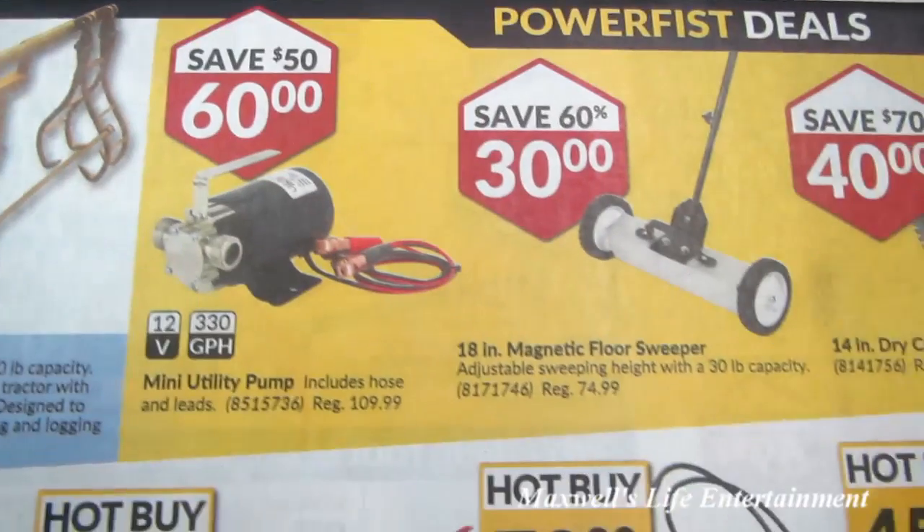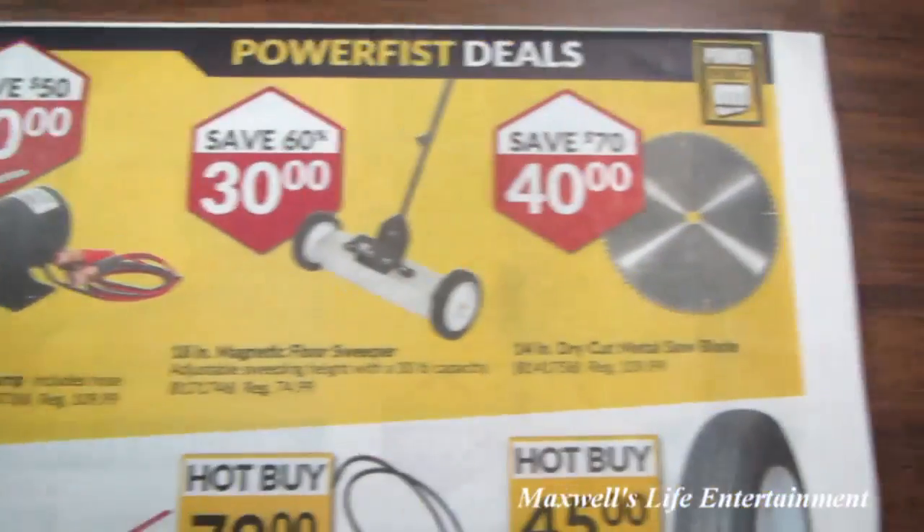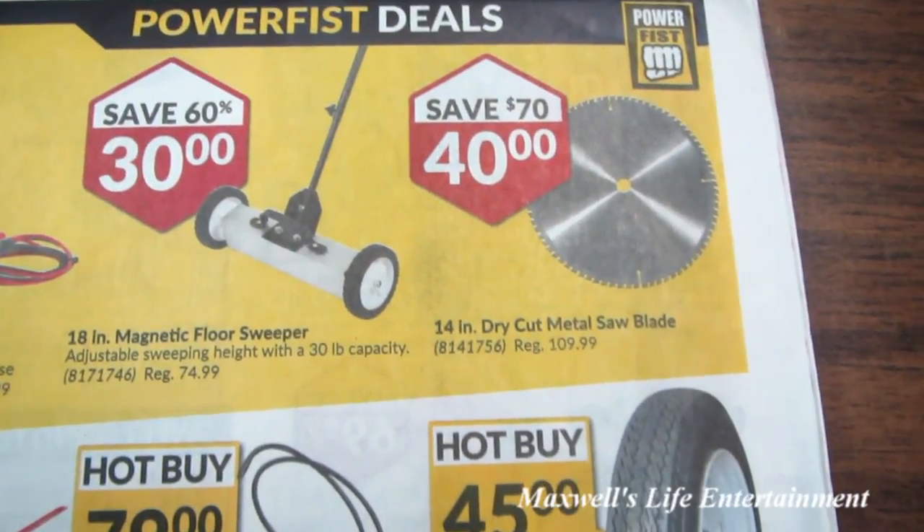8-claw logging tongs for $350. Mini utility pump — save $50 — for $60. 18-inch magnetic floor sweep for $30. 14-inch dry cut metal saw blade for $40.